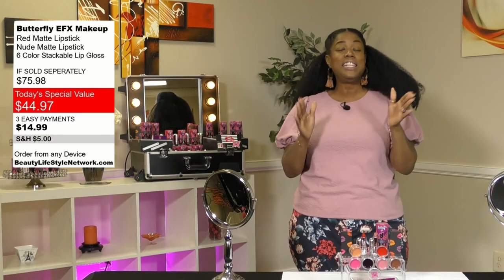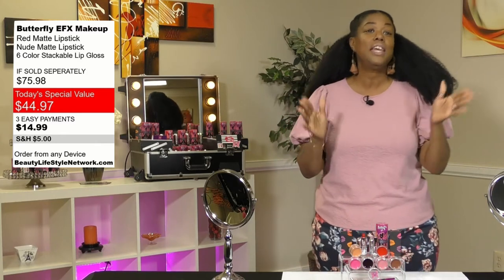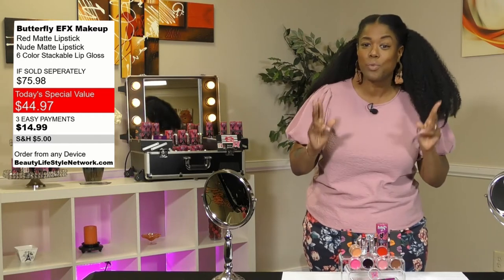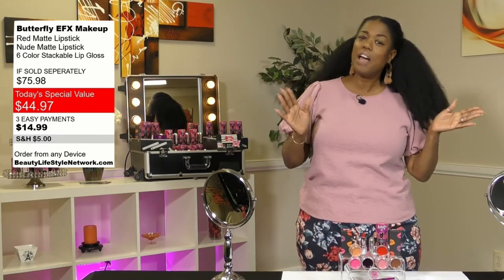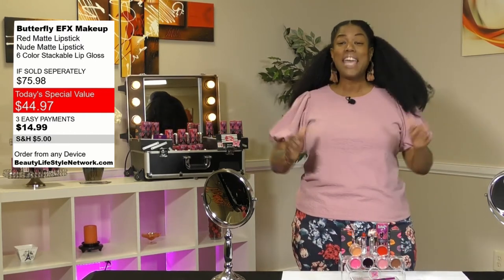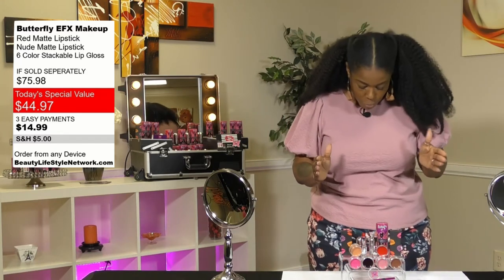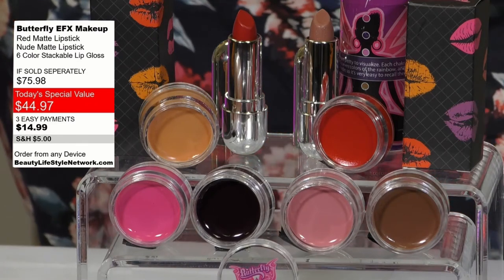We have 500 of these units in the house tonight, but you don't want to wait. You can order two at that price. Make sure you log on to www.beautylifestylenetwork.com to order your bundle today — you get all of this, a total of eight colors and the applicator. Tony Acey is here today to give us wonderful tips on how to wear these beautiful products. It's an unbelievable deal, so stay tuned to Beauty Lifestyle Network, your one-stop shop for all things beauty.